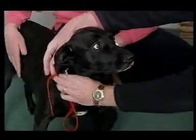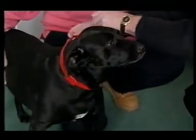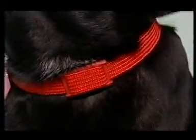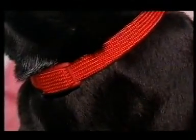Rosie's had her collar for some months now, and Julie believes it's really helped. It took three weeks because she had to try each setting for a week, and once she got onto the third setting, within minutes she knew she'd got it right.